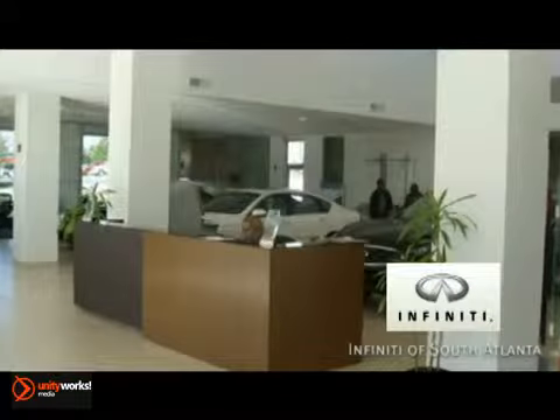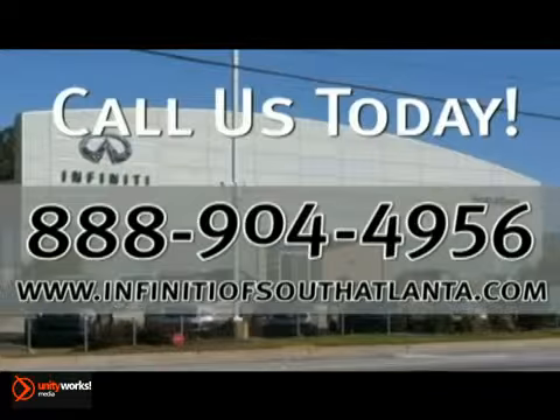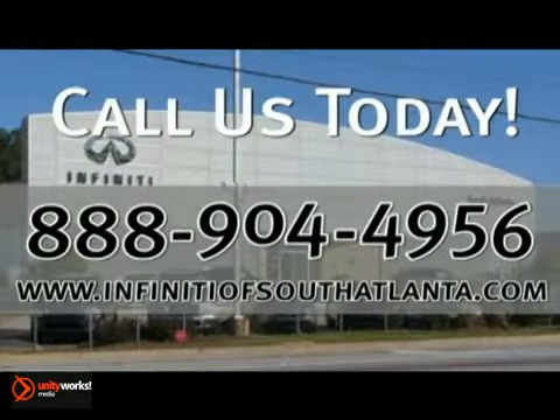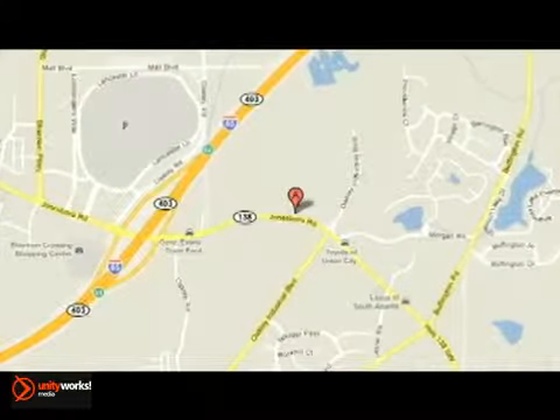Rated number one in customer service index in the South region three years in a row. Call today or visit online at infinityofsouthatlanta.com. Stop in for a test drive. We're conveniently located just 15 minutes south of Atlanta off I-85.